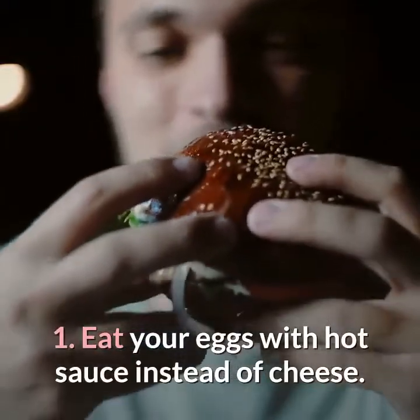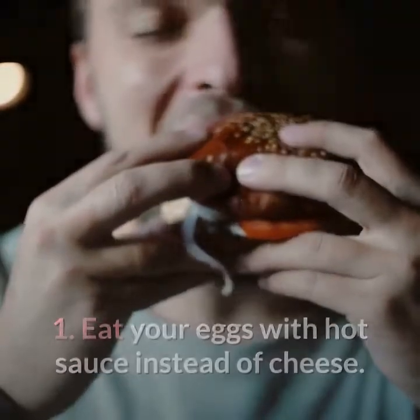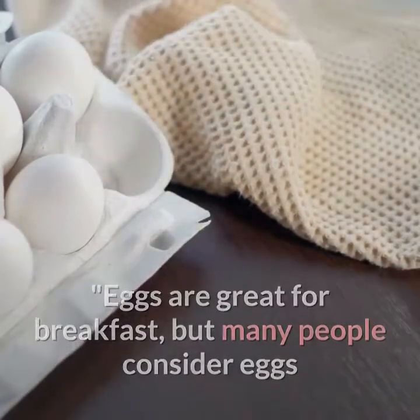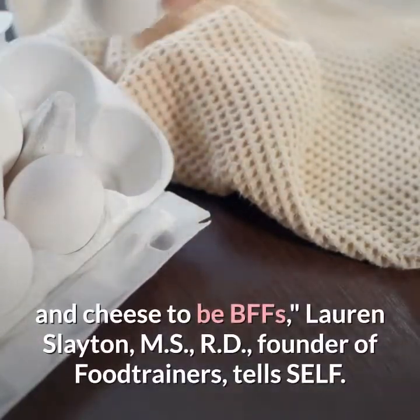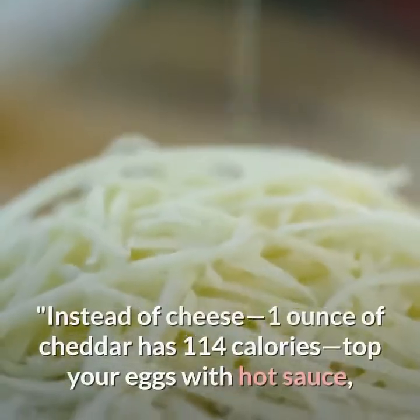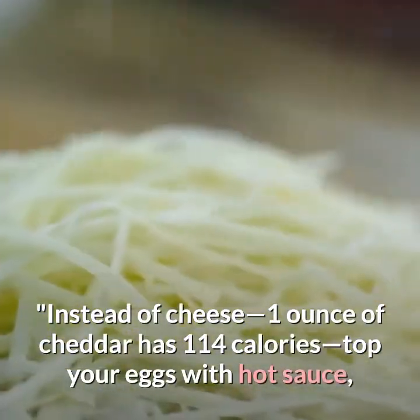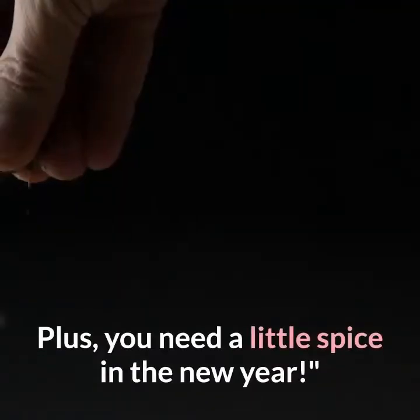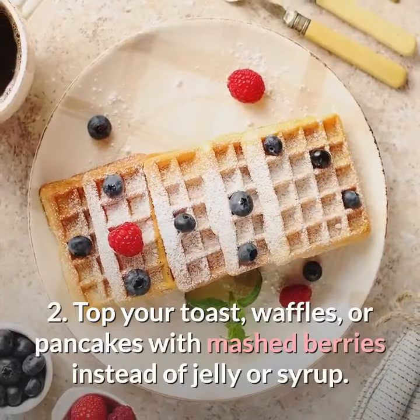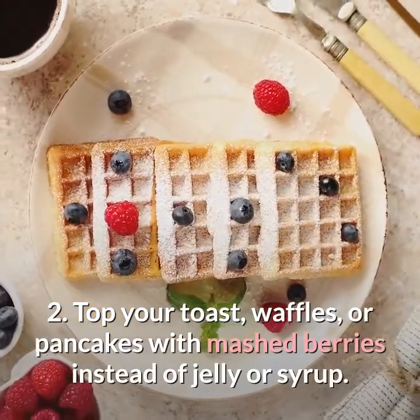One: eat your eggs with hot sauce instead of cheese. Eggs are great for breakfast, but many people consider eggs and cheese to be BFFs. Lauren Slayton, MS, RD, founder of Food Trainers, tells SELF that instead of cheese — one ounce of cheddar has 114 calories — top your eggs with hot sauce, which contains no calories and helps with satiety. Plus, you need a little spice in the new year.